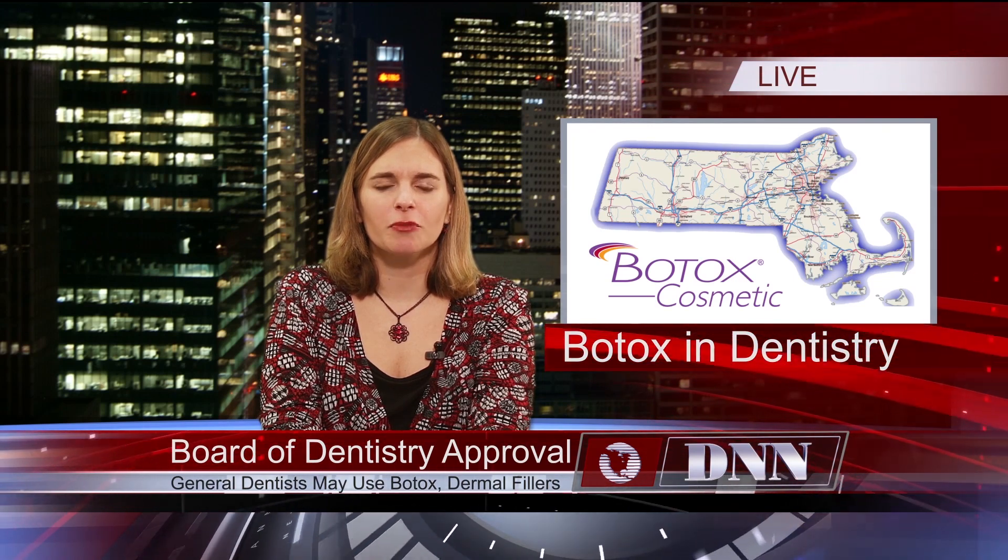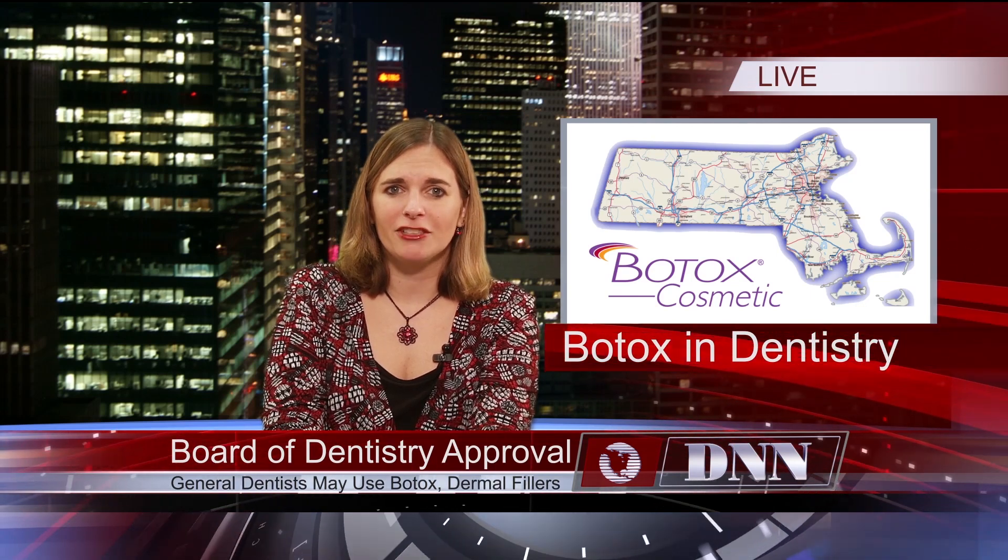The Massachusetts Board of Dentistry has approved the use of Botox and dermal fillers by general dentists. According to the statement, the Board has affirmed the need for proper live patient training in these procedures within the definition of the Massachusetts Dental Practice Act.